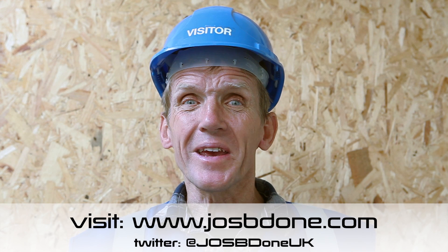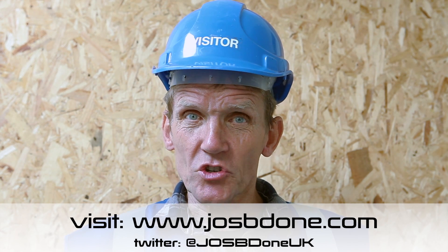And to find out about some of those uses, I'm going to be traveling around the building sites of Britain, looking at OSB and seeing the many and varied ways in which it's used. I hope you can join me by following any of the links shown on the screen.